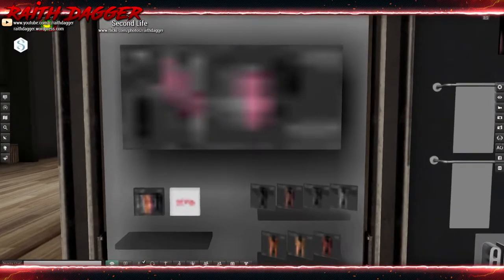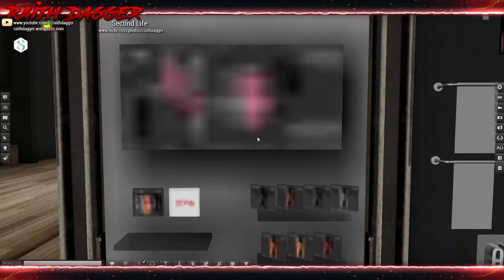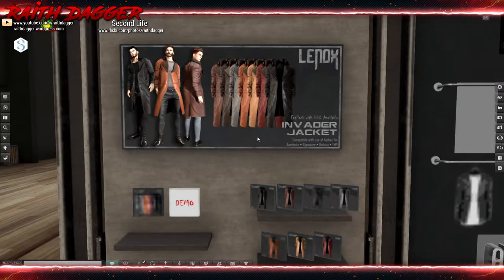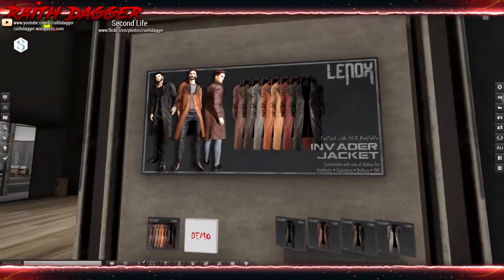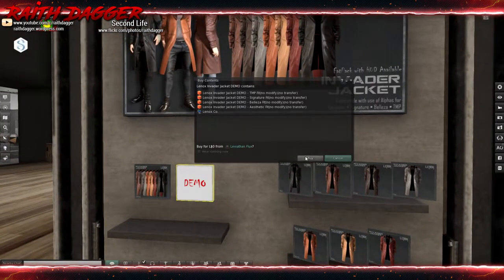Lennox — they always have such nice looking clothing and it really fits really well. I've never had any complaints about fitting to the avatar — they've always done a really good job. Invader jacket, compatible using alphas for aesthetics, Signature, Beleza, and Mesh Project. Last month they had like a construction or worker jacket, but this is pretty cool. I'm going to have to grab the demo for this one as well.